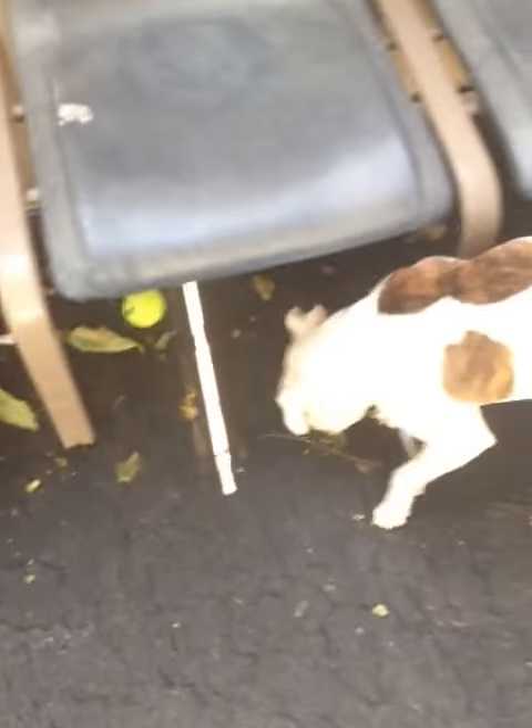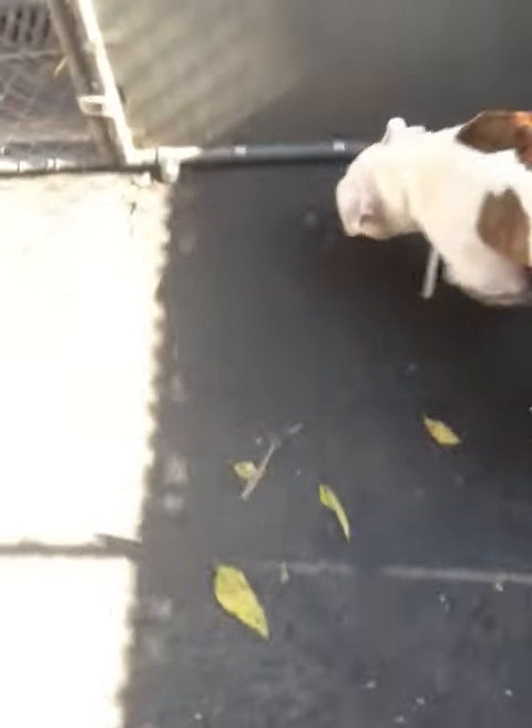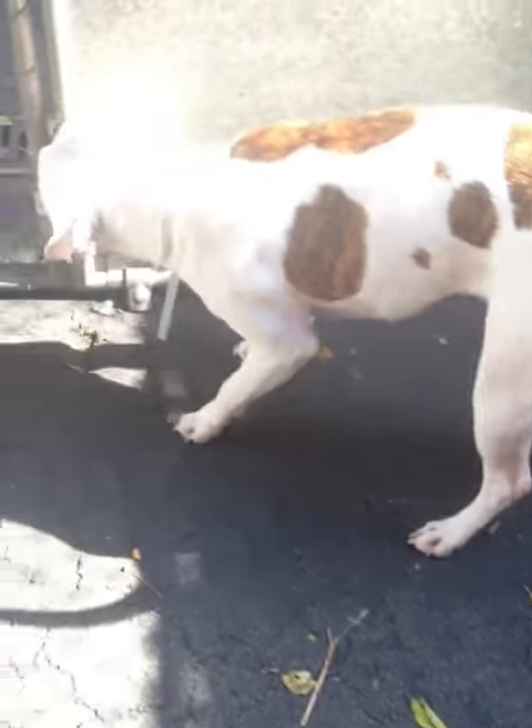This is Merly. Merly is still on ID hold and she is teeny tiny. When I took her out of the overflow cage, she didn't look that small, but she's really, really small.